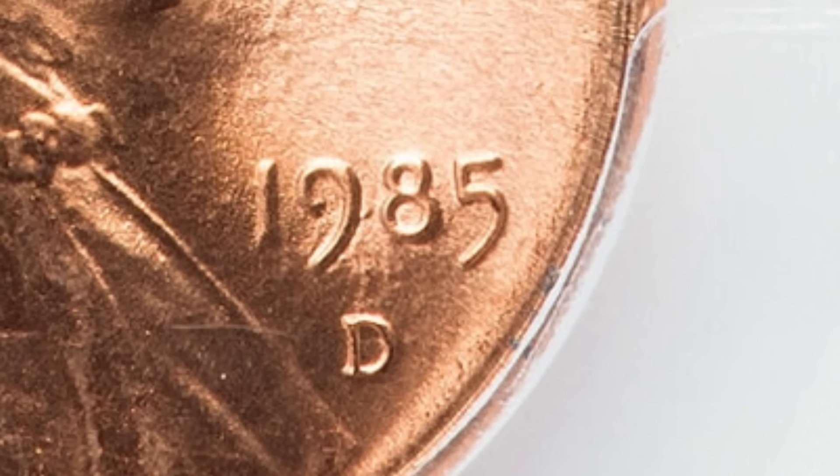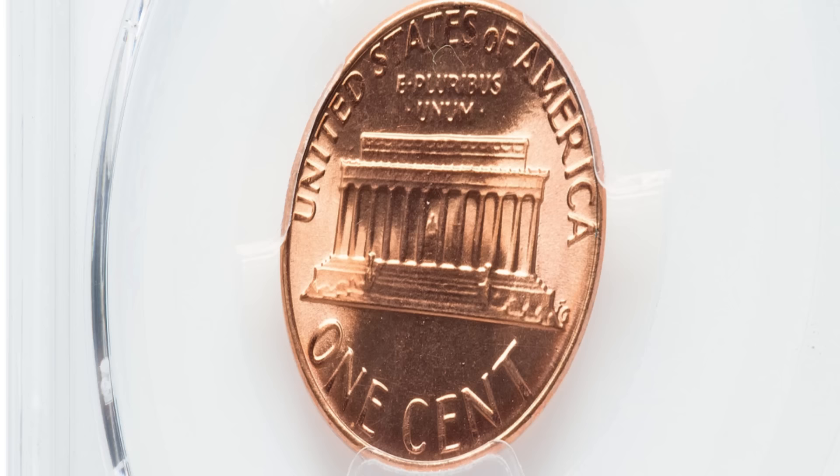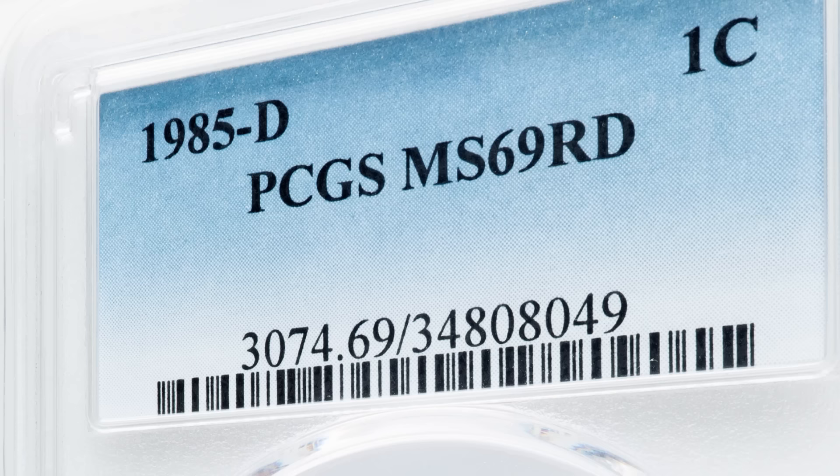Now we're going to look at PCGS and show you the different charts. Here's a 1985D mint mark Lincoln cent. What could be so special about a 1985 penny? You could find these in pocket change or from the bank all day long. But the coin sold for over $2,000 recently at auction because it is graded at a mint state 69 red.